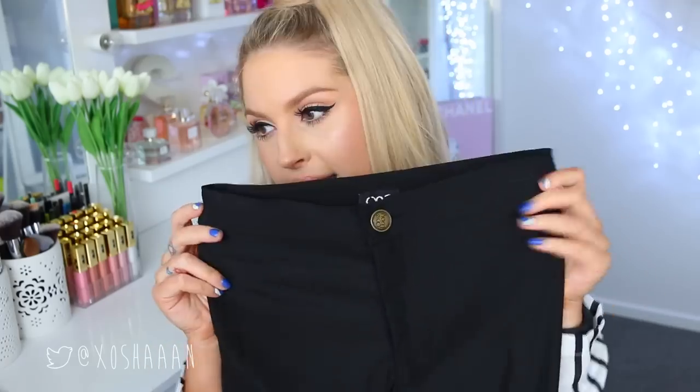Next up is a jersey dress. I already own the grey version of this, but I wanted the black so bad because it is so flattering and pretty. You can wear it casual or like an evening look if you dress it up. It's basically a really tight dress that ties up around your waist, so you can hide your food baby.